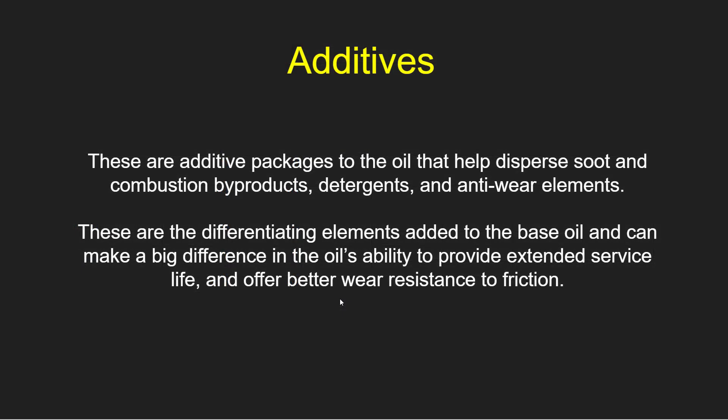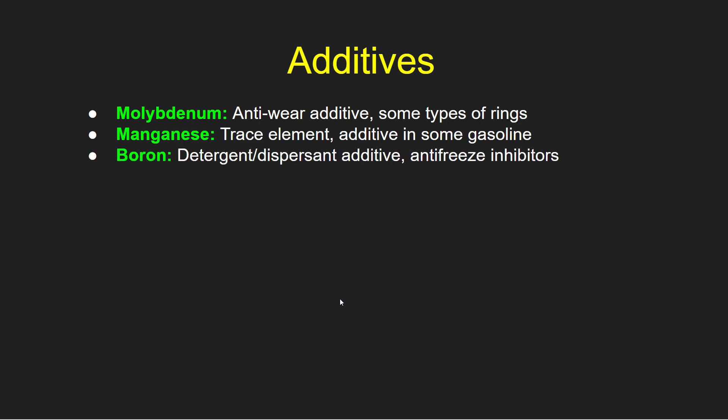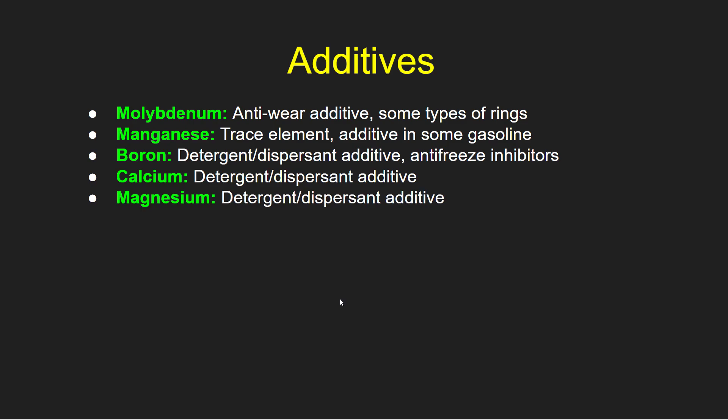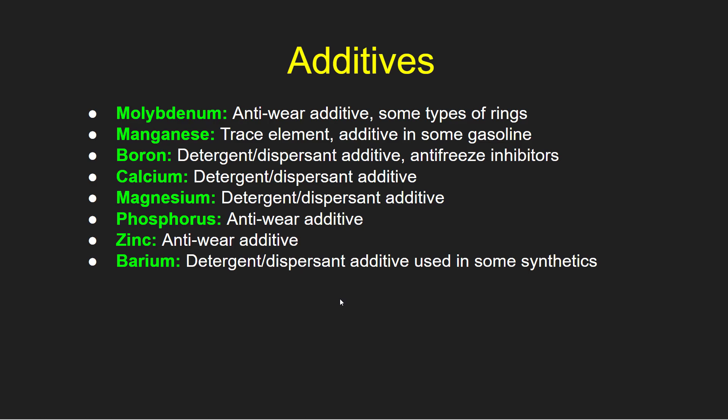The third section is additives — these are additive packages to the oil that help disperse soot and combustion byproducts, detergents, and anti-wear elements. These are the differentiating elements added to the base oil and can make a big difference in the oil's ability to provide extended service life and offer better wear resistance to friction. These have generally come along in the last 30 years or so, and today's additives are much stronger than a few decades ago. We're looking for molybdenum as an anti-wear additive; manganese as a trace element additive in some gasoline; boron as a detergent dispersant additive and antifreeze inhibitor; calcium as a detergent or dispersant additive; magnesium as a detergent dispersant additive; phosphorus as an anti-wear additive; zinc as anti-wear; and barium as a detergent dispersant additive used in some synthetics.